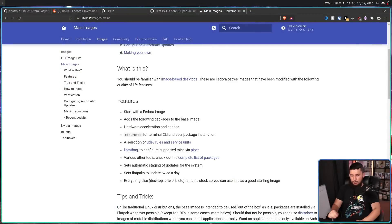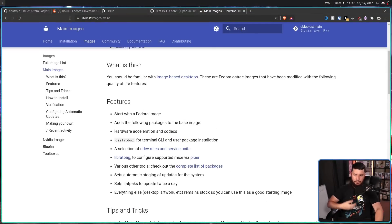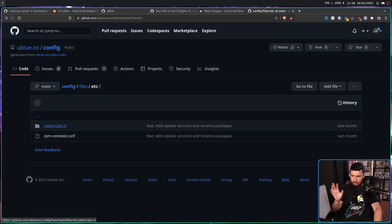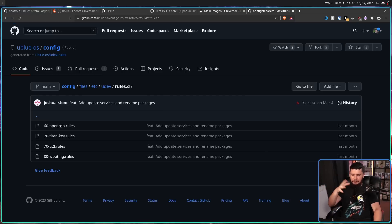As it stands, there are 15 different images. These are broken down into two categories: main and NVIDIA, where the NVIDIA ones are used for NVIDIA GPU users, and main for AMD and Intel, with possibly future support for other things as well. The main images add things like hardware acceleration and codecs, Distrobox for terminal CLI and user package installation, a selection of UDEV rules and service units — these are just general things that are nice to have.